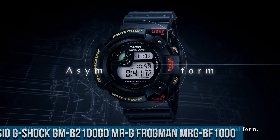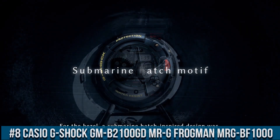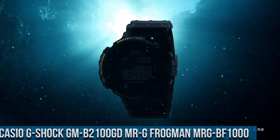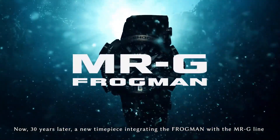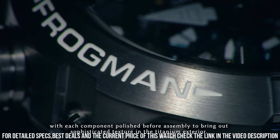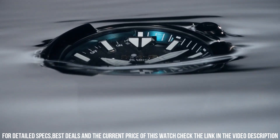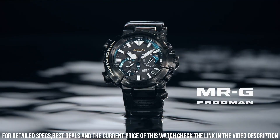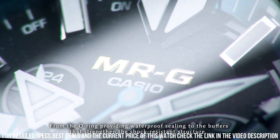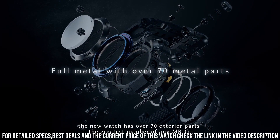Number 8: Casio G-Shock Mr. G Frogman MRGB-1000. Case and bezel material titanium. Soft fluoro rubber band, case size 56x49.7x18.6mm, weight 132g. Construction: shock resistant, magnetic resistant, water resistance ISO 200 meters. Time adjustment radio controlled, multi-band 6. Power supply and battery life tough solar. Sapphire crystal glass with glare resistant coating, spherical glass crown screw lock, crown backplate screw lock back. DLC coating, band size 150-220mm, neobright.